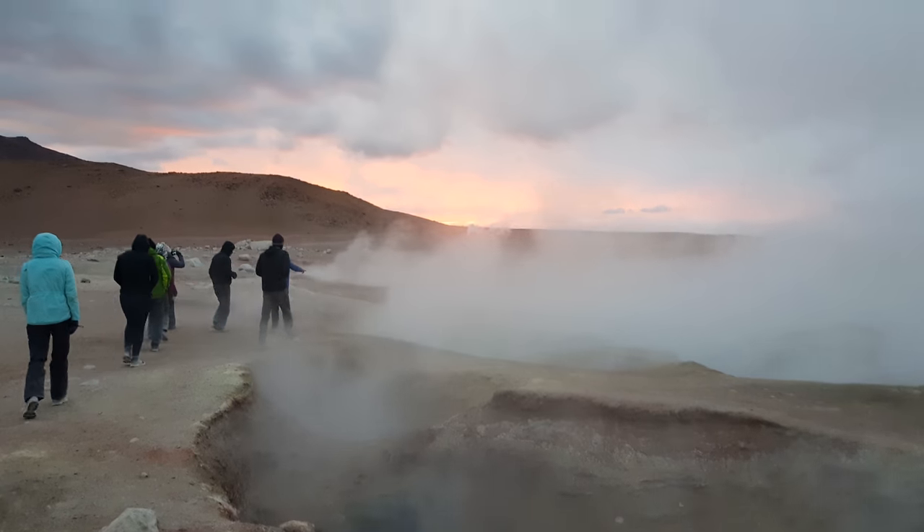We've arrived at a canyon with geysers and hot springs. The smell of sulfur is really strong in here.